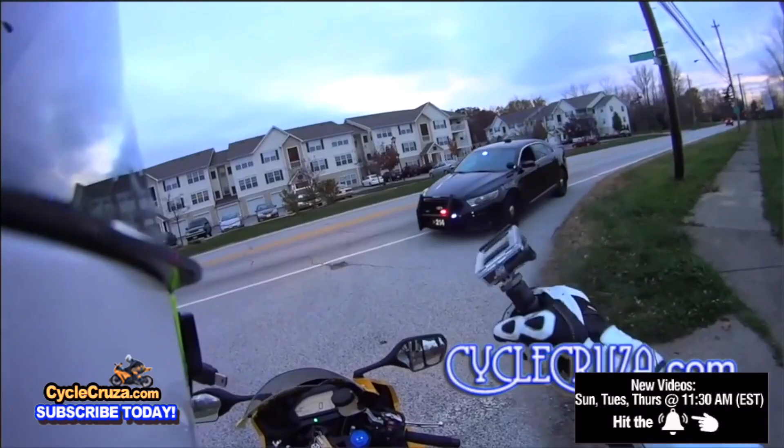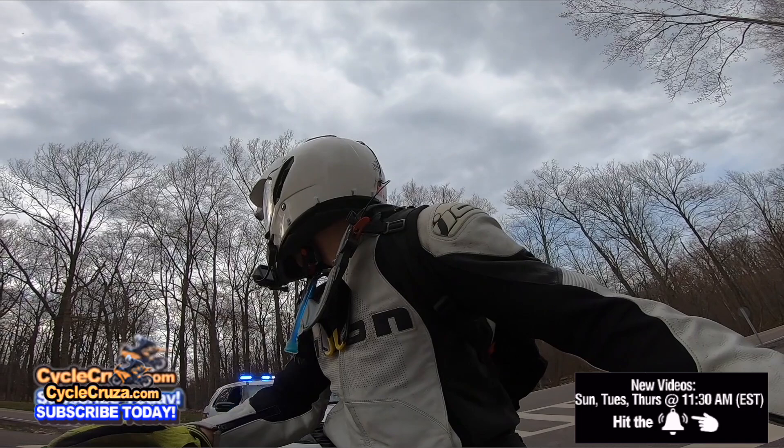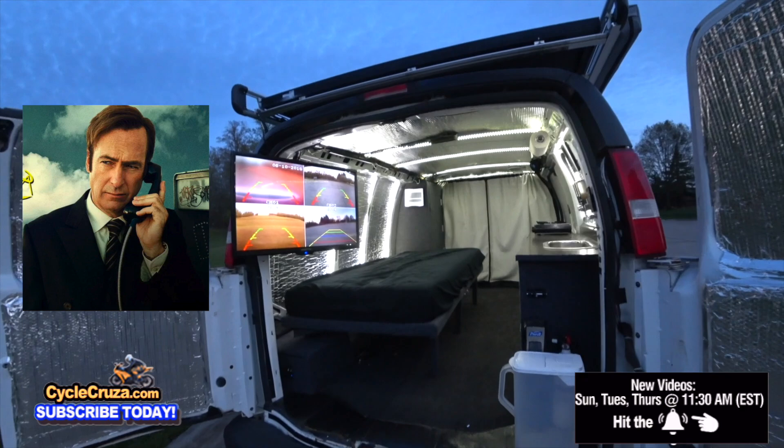The last ticket I got was on that Aprilia Tuono - I got it for doing 30 miles per hour over in the park system. That could have been really bad for me. But I got my lawyer and he reduced it to a non-traffic moving violation, zero points.